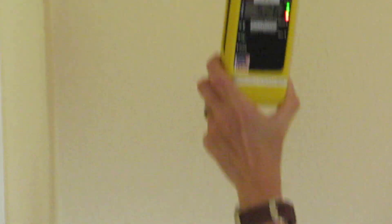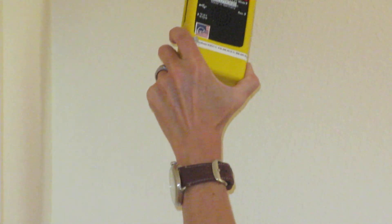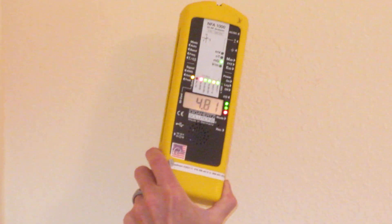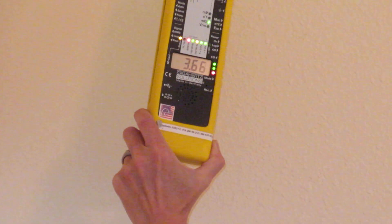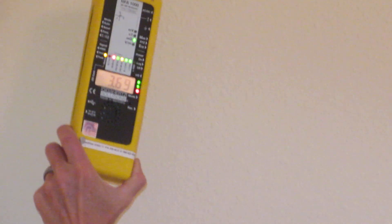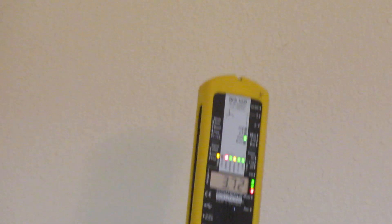Tilt the meter forward a little bit — top forward. That gets a better reflection. The reading there is 4.72. I'm going to turn the light on, and now what do we have? We are at 3.66. So that's interesting: when we turn this light off the reading goes up, and when we turn it on the reading goes down.